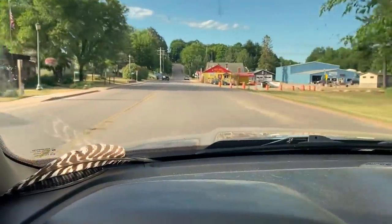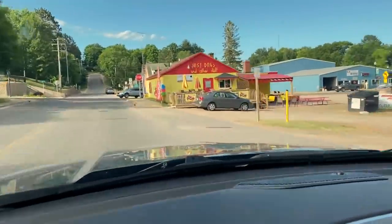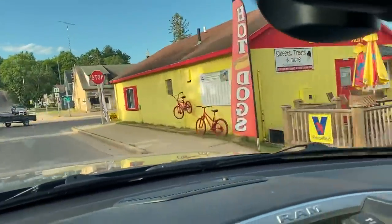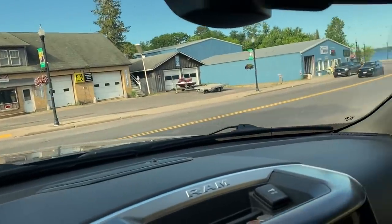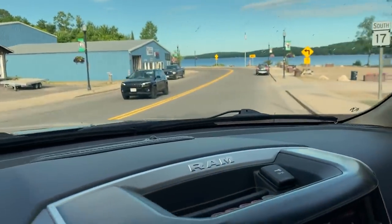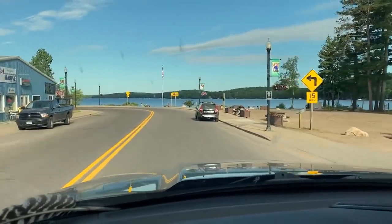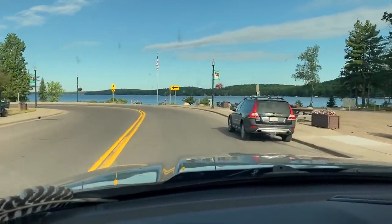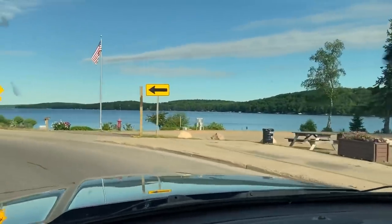So after that little encounter with the deer, we're coming into Phelps, Wisconsin. Here's Sweet Treats and More, one of my favorite places to get ice cream as we're entering into Phelps. And as we turn the corner, you can see there is North Twin. So now we're on our way to find our rummage sales, get our map and start looking for those rummages.